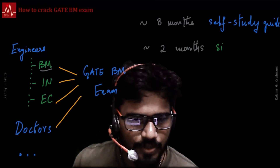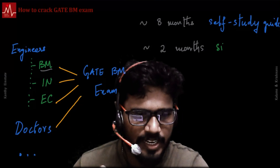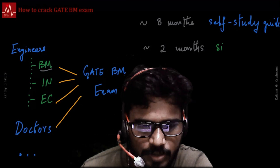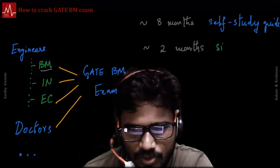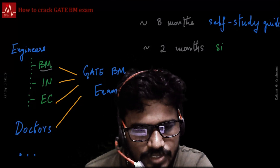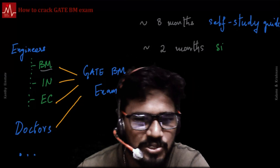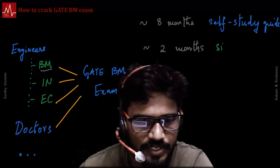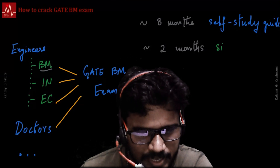One of the questions I get quite often is: how do we crack the GATE Biomedical exam? Let me give a very brief context. The GATE Biomedical exam is getting quite interesting. I get many questions on who this exam is useful for. The well-known answer is engineers — specifically biomedical engineers. This exam was introduced to make sure BM engineers can demonstrate their skills and knowledge in their field. That said, there is a lot of intersection of biomedical subjects with instrumentation and electronics papers.